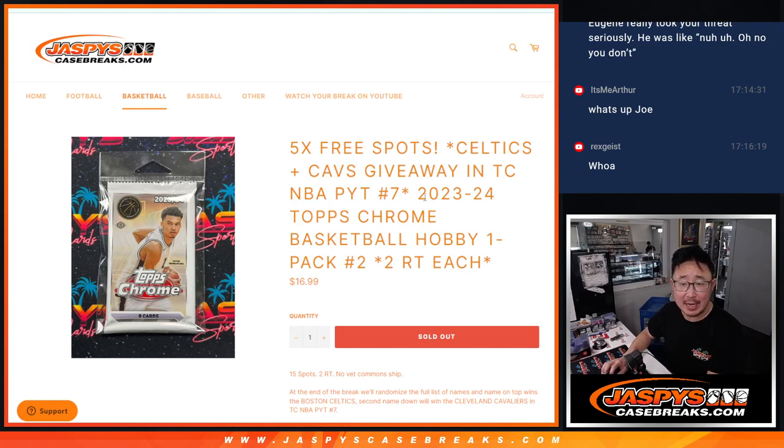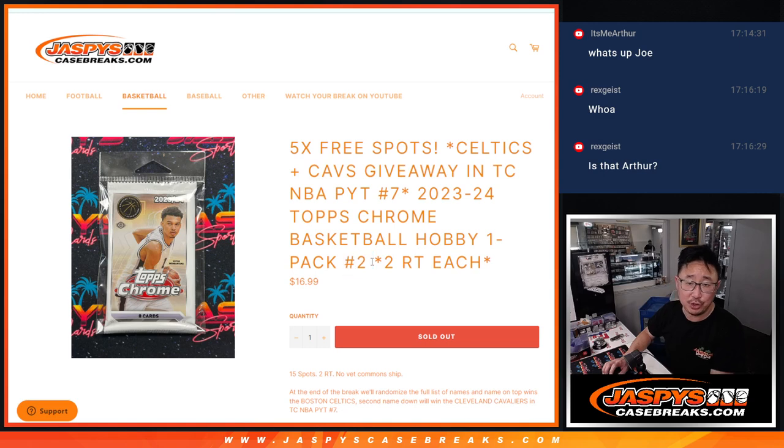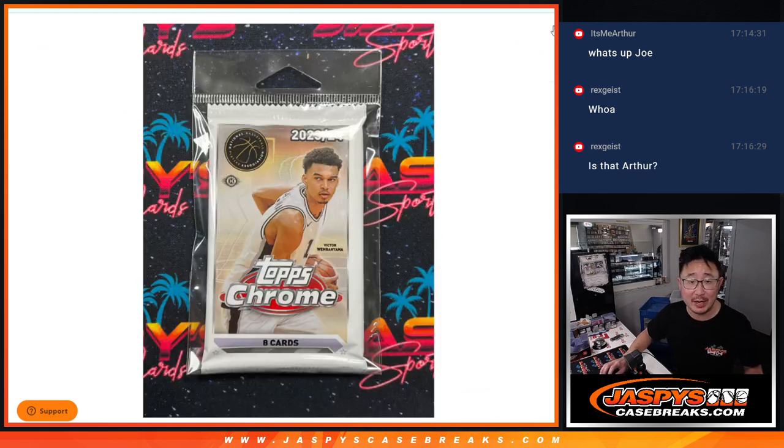Hi everyone, Joe for Jaspi's CaseBreaks.com coming at you with 23-24 Topps Chrome Basketball Hobby Pack Break Number 2. Celtics and Cavs are being given away for Pick Your Team 7.